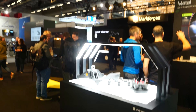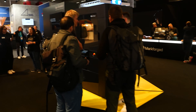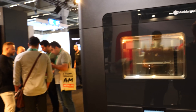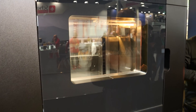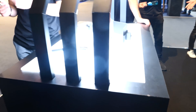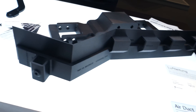We are now at the booth of Markforged, another name many of you will be familiar with. They have all different kinds of displays for 3D printing metal, which is not uncommon at the show, but they have some smaller machines and just some really interesting displays of 3D printed metal.